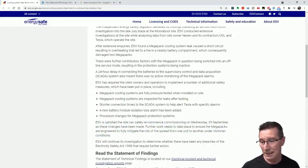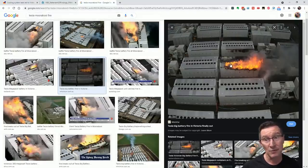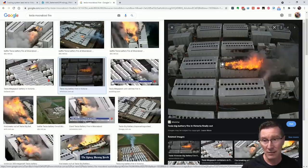Further work still needs to take place to ensure Megapacks are engineered to fully mitigate the risk of fire spread from one unit to another under Victorian conditions. The only reason the second pack caught fire is that they were almost butted up against each other — the heat would absolutely affect it. If the wind had been blowing in the other direction, you could have lost three or four packs. There are larger gaps in other directions, so they want further engineering work done to mitigate fire propagation risk.